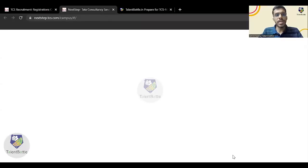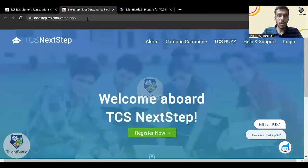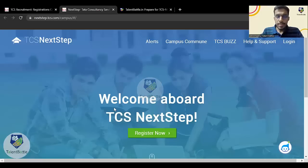Sometimes the website might take a little bit of time, so you need to be patient because thousands of students apply for TCS. You'll be on the TCS Next Step portal. There are two ways: if you have previously created an account on this website, click on 'Login'. If you are new to this website, click on 'Register Now'. I'll show you the step-by-step process by clicking 'Register Now'.